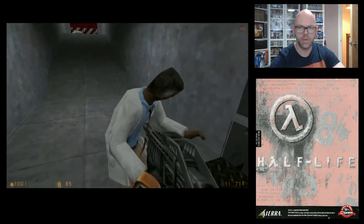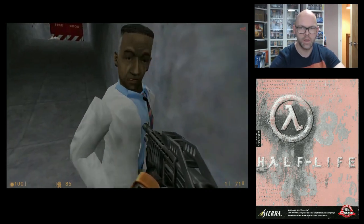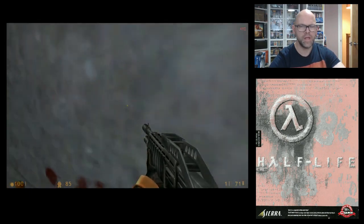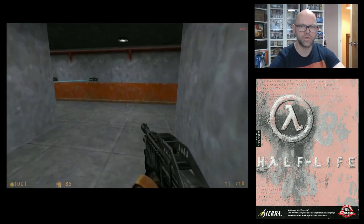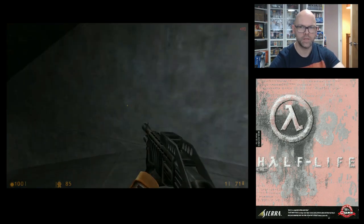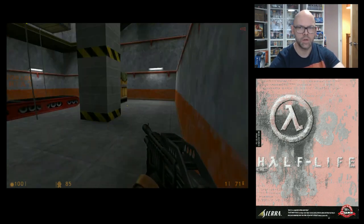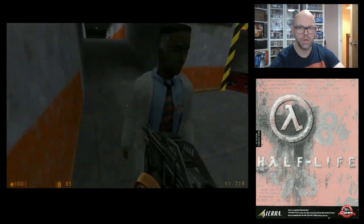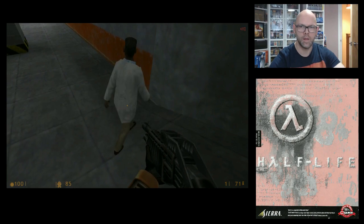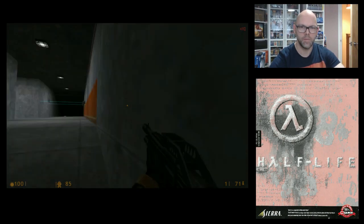Come on, scientist, let's go. Now these guys are pretty useless, but they do operate doors. Don't go through there — it's dangerous. I'll leave you here, because you're going to have a hard time in a minute — you're a pain in the arse.